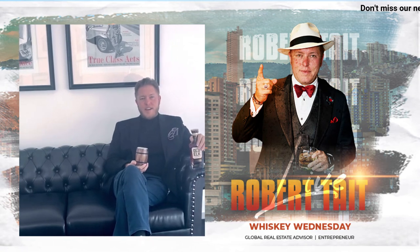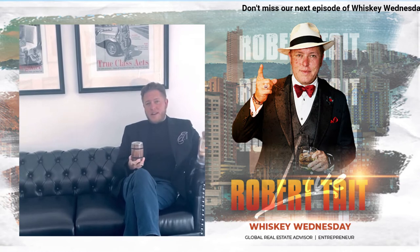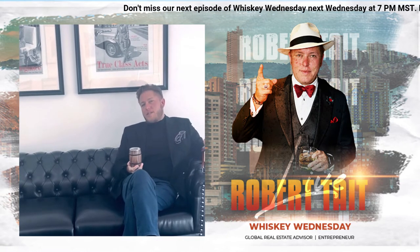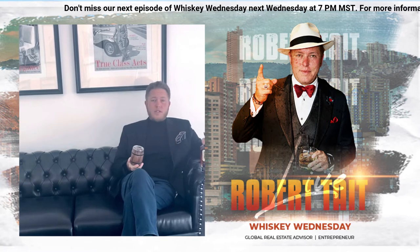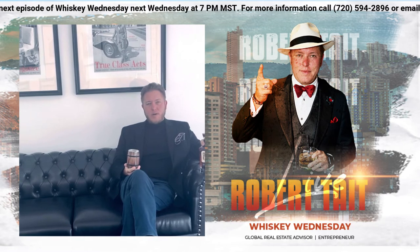Welcome to another edition of Whiskey Wednesday. It must be Wednesday. Why? Because I'm drinking whiskey on a weekday, which is not uncommon — I do it once a week. My name is Rob Tate with Downing Street Group here at Ingle and Volkers. Welcome.